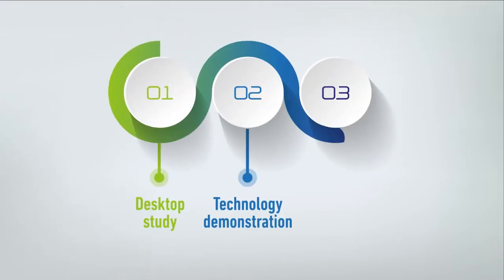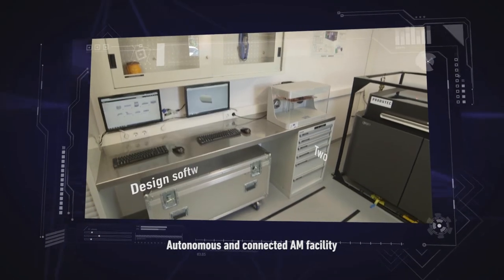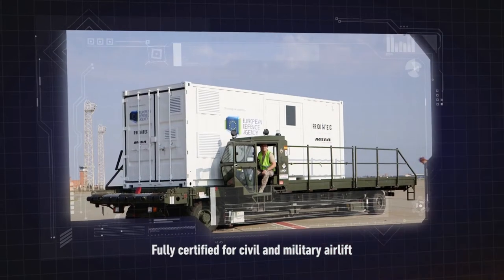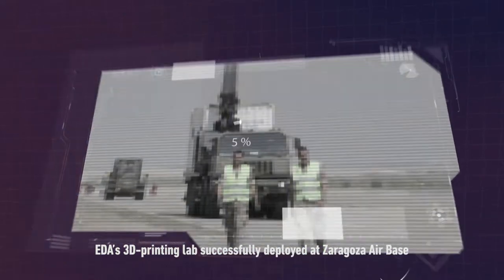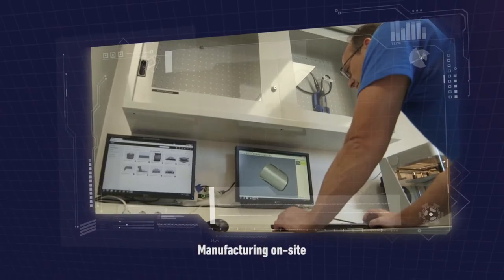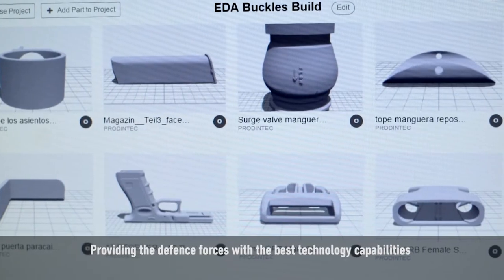The second part of the project is the technology demonstration. A robust, self-contained, autonomous and connected additive manufacturing facility was developed, to be air-transported anywhere the Armed Forces needed. It was successfully deployed at the Saragossa Air Base, demonstrating its operational applicability and potential for ready use one hour after landing, producing parts on demand and providing the defence forces with the best technology capabilities for efficiency missions.